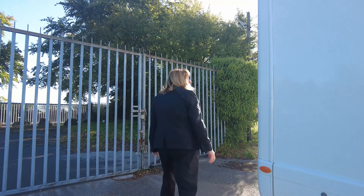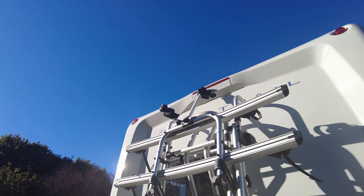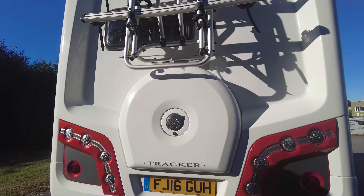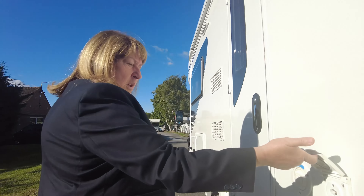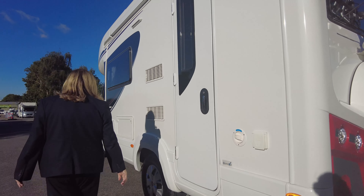So making our way around the back, there's a bike rack fitted to this vehicle as well, and also there's a reversing camera at the top up there. As we come round, there's a barbecue point at the back here and your water fill.